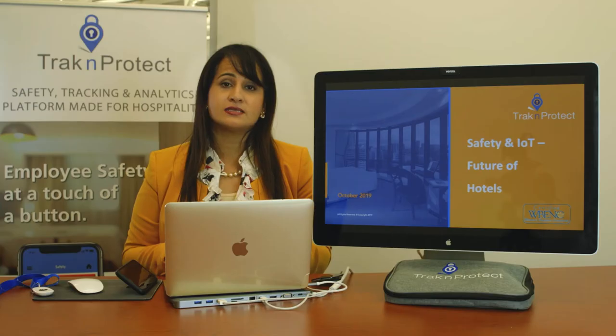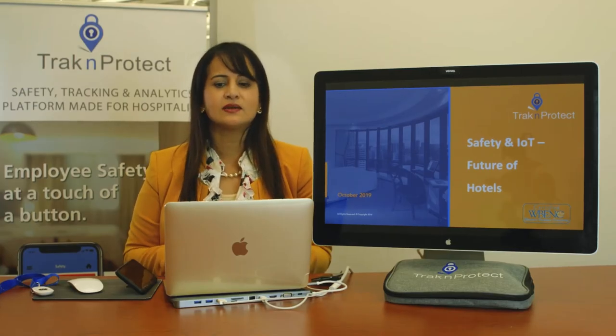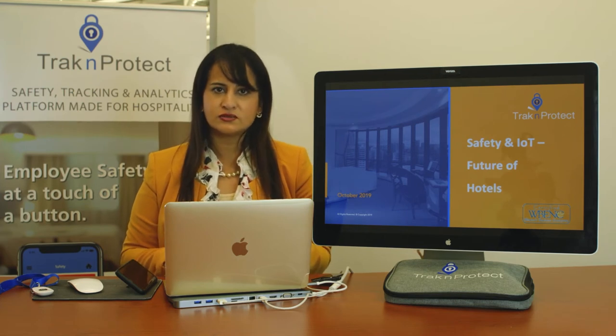What we're here to do today is simply show you what Track and Protect does. The key things we found when developing our product were that hotels, hoteliers, and housekeepers said they want a solution that's easy to use.